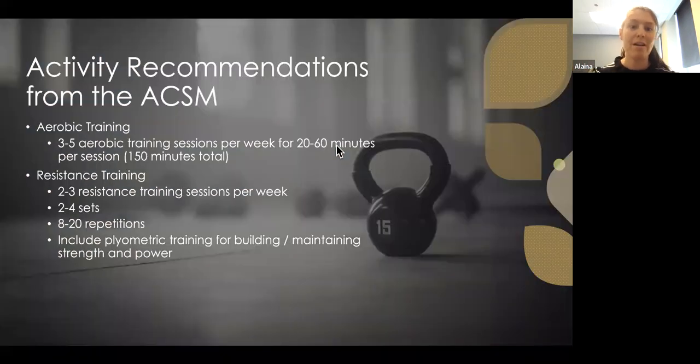Activity recommendations from the ACSM — the American College of Sports Medicine — include three to five aerobic training sessions per week for 20 to 60 minutes per session, reaching at least 150 minutes total per week. Aerobic training is especially good for the heart, focusing on oxygen consumption into the blood and getting that oxygen into the muscles, which is really important for cardiovascular health.